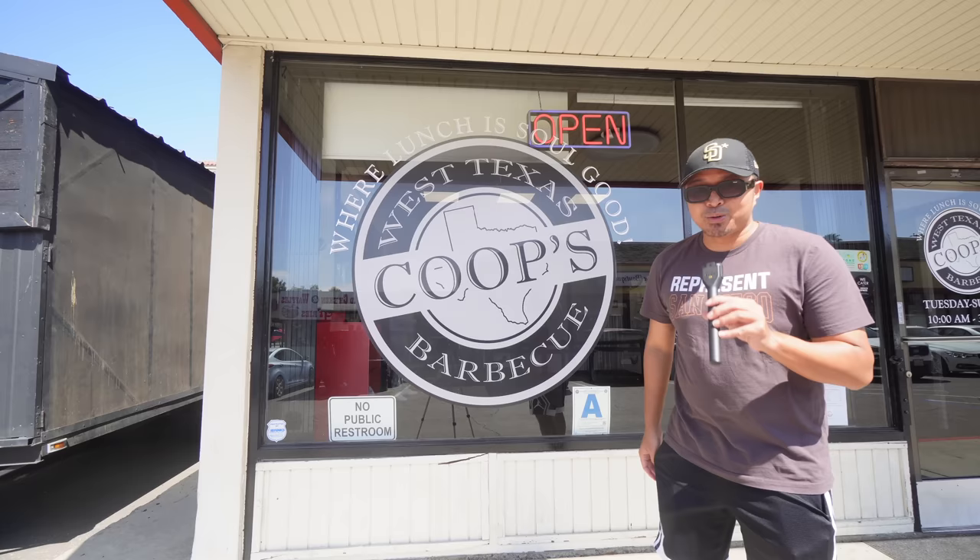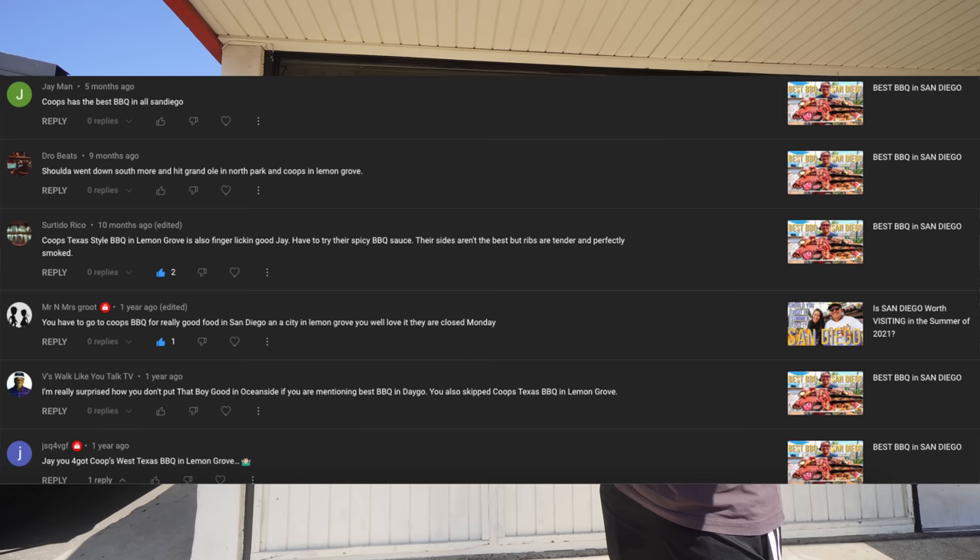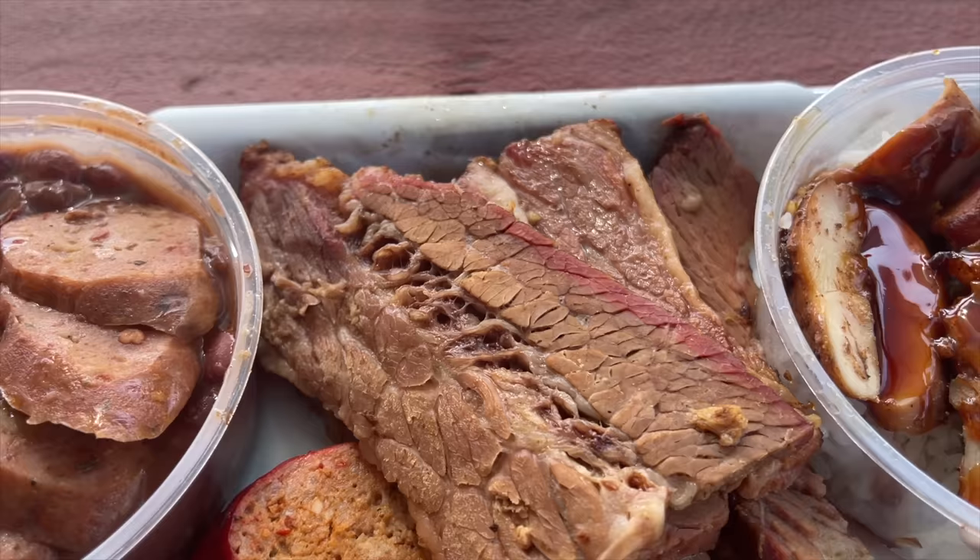We're at our first spot — Coop's over here in Lemon Grove. You all were talking about it in the comments on the first video, so we had to come here and try out some amazing West Texas style barbecue. I'm here with Mr. Coop, owner of Coop's.